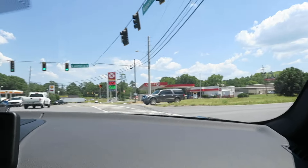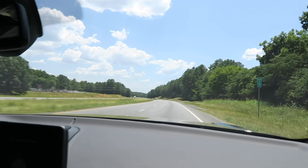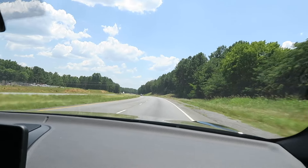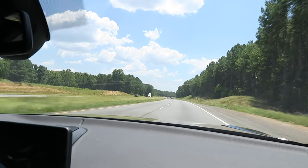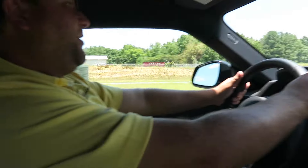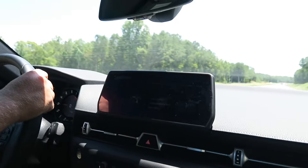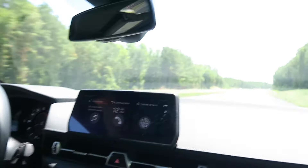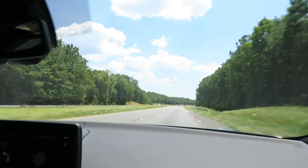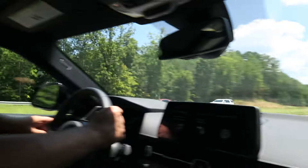We're hitting the bypass now. Pick up toward speed — oh my lord, that is awesome! Oh man, I don't want to go too much faster, but that was awesome. We will not disclose how fast we just went.